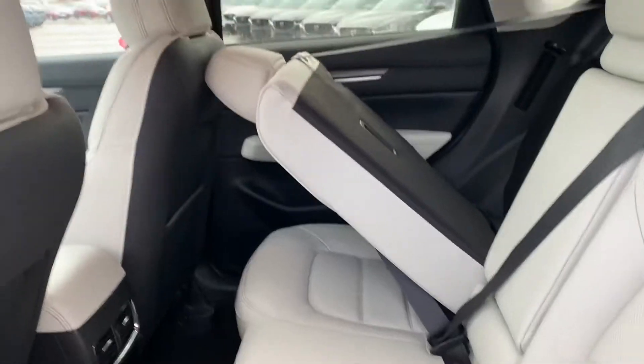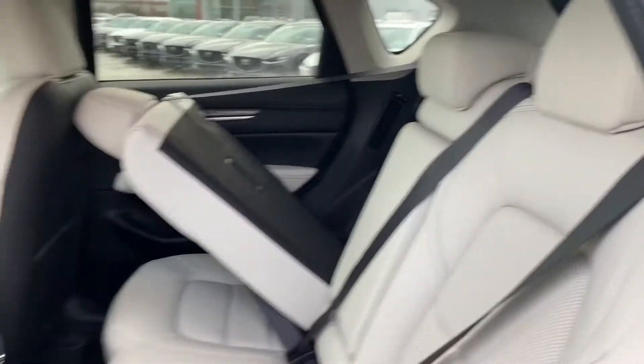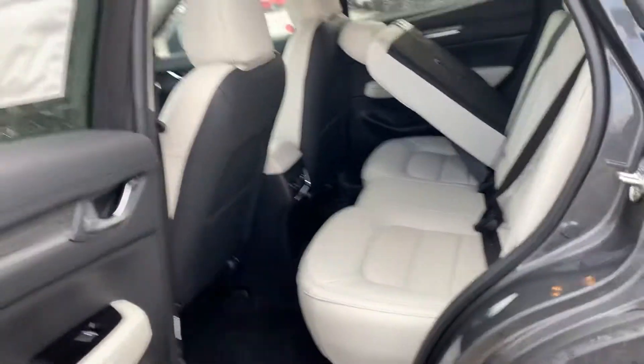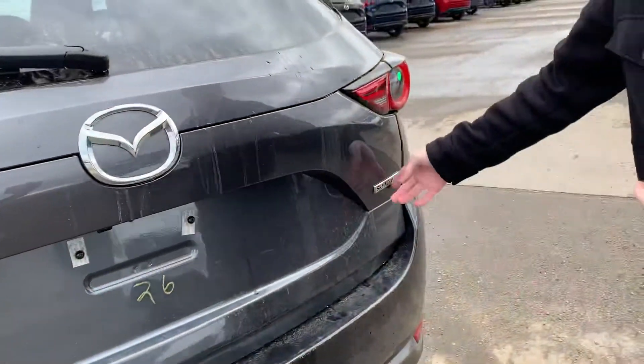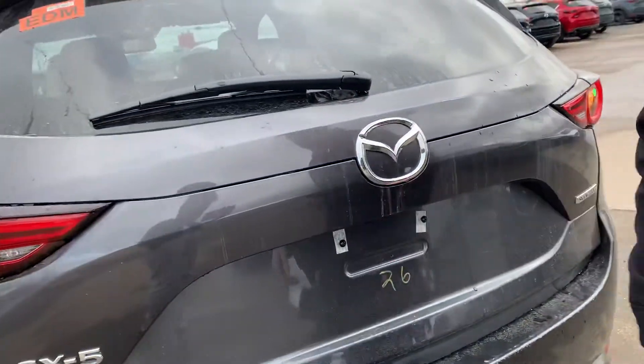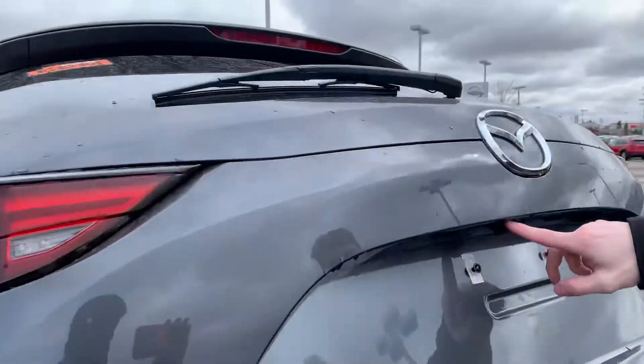Coming around to the back here, you will see there's lots of space back here. These seats do fold completely flat down, and you also have a sunroof on top. Coming around to the back, you will have your CX-5 all-wheel drive badge, as well as your SkyActiv badge. Powered liftgate and your backup camera is located right there.